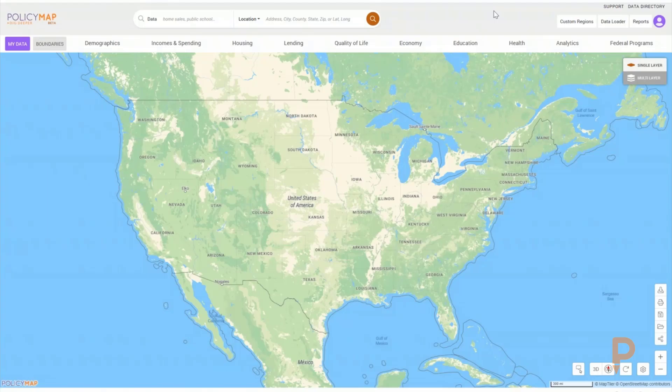As part of our special series using data and maps to help communities address the COVID-19 pandemic, I'd like to take just two minutes to talk about hospital capacity and how data can help us identify where additional beds may be needed most.